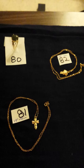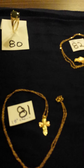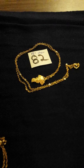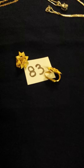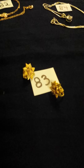Moving on to 81 and 82. These are two pieces of Black Hills gold. Number 81 is a little cross with an 18 inch chain. Number 82 is the little grape leaves with an 18 inch chain. Then we move on to number 83, which is a pair of Black Hills gold clip-on earrings.